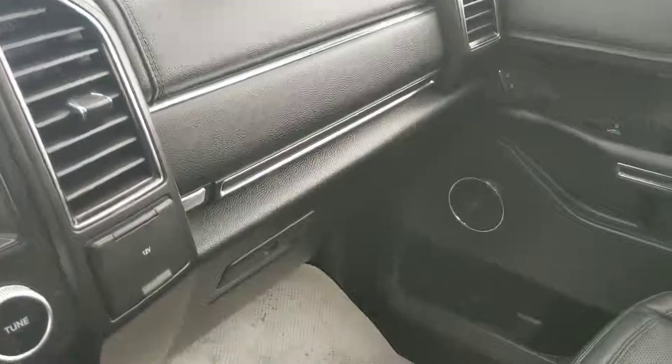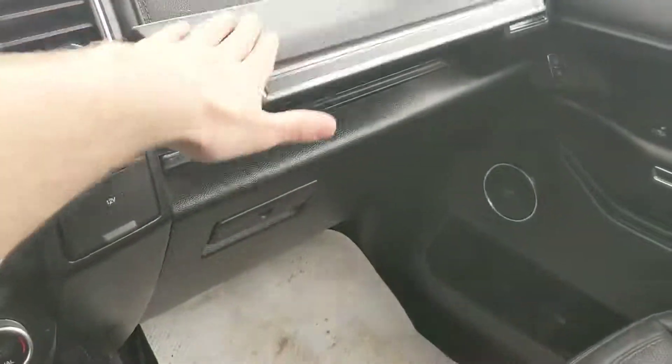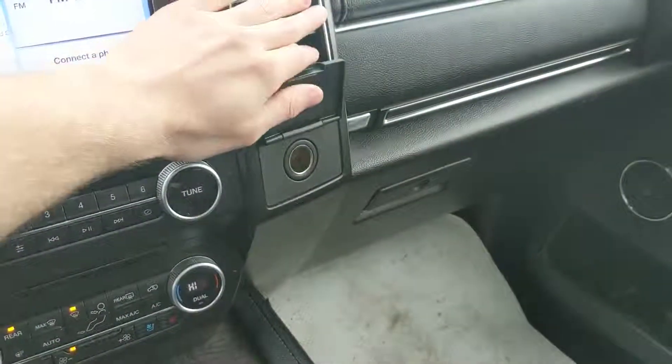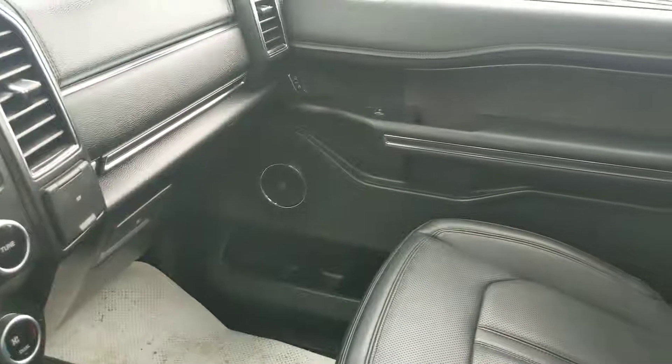Over above the glove box, we have another compartment which opens like so for even more storage, and another 12-volt power outlet. Moving on, we have our gigantic sunroof here, which is very nice — it lets a lot of natural light and sunlight in to keep the rather dark interior of this vehicle bright.